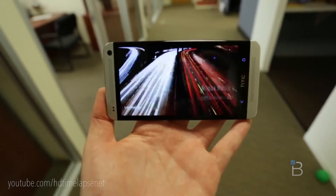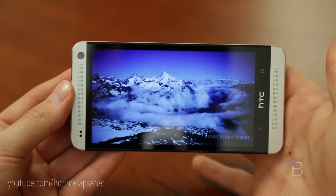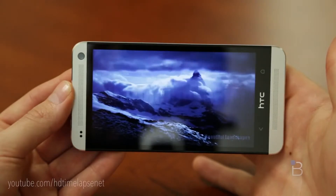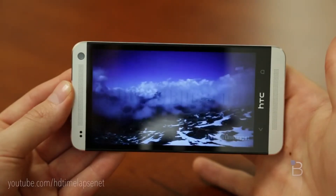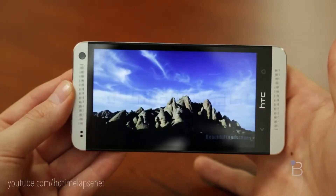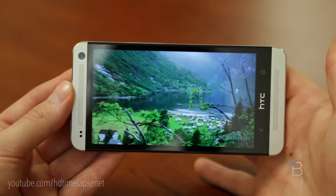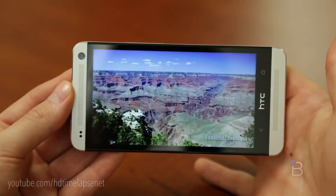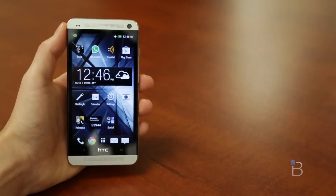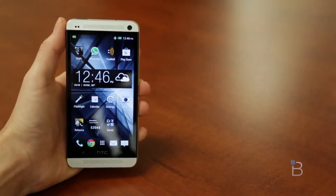Let's jump to the screen. This thing is an absolute beauty — 469 PPI is absolutely incredible. It's a little higher than the DNA because it's a 4.7-inch screen rather than a 5-inch. This is the best screen I've ever seen on a phone, including my limited testing with the Galaxy S4 and full testing with the Xperia Z, iPhone 5, and Droid DNA. If screens are important to you, if you want beautiful pictures and video, this is really the phone to look at.